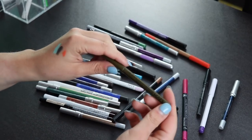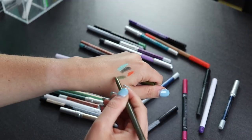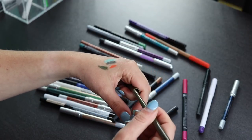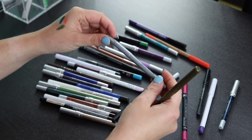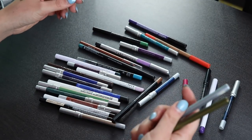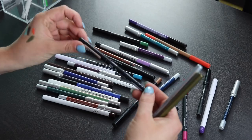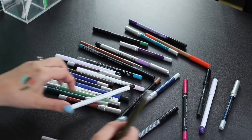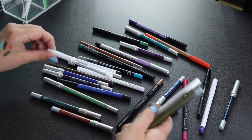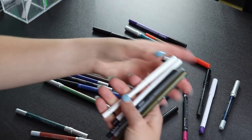I also have this NYX liner, which is kind of similar to the Urban Decay one but a little bit lighter — I really like the NYX formula, so I'm keeping all of my NYX liners. I have a silver one, a black, and the white NYX liner as well. There's another ColourPop liner here too — keeping that one.